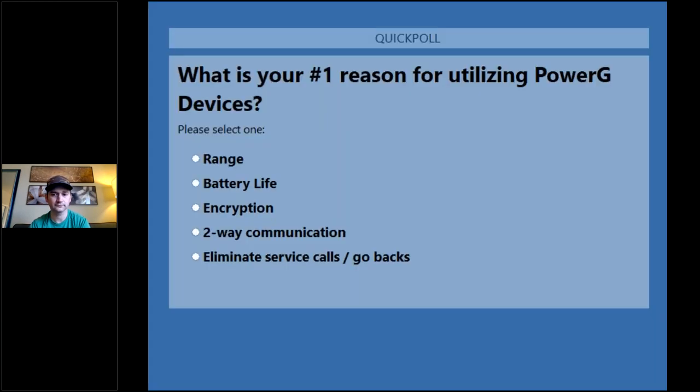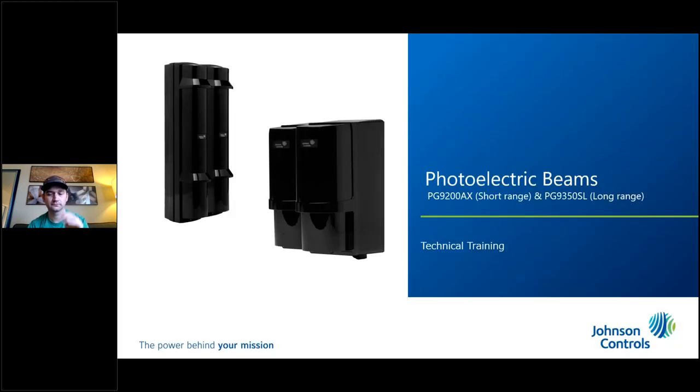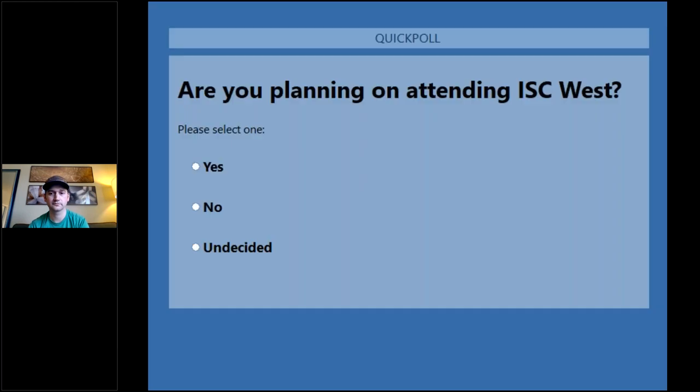For those who are using PowerG, what is the number one reason? Range, battery life, encryption, two-way communication, or eliminating service calls and go-backs? Range is very heavily first, and then eliminating service calls and go-backs. I expected to see more on the battery life, but that is great.